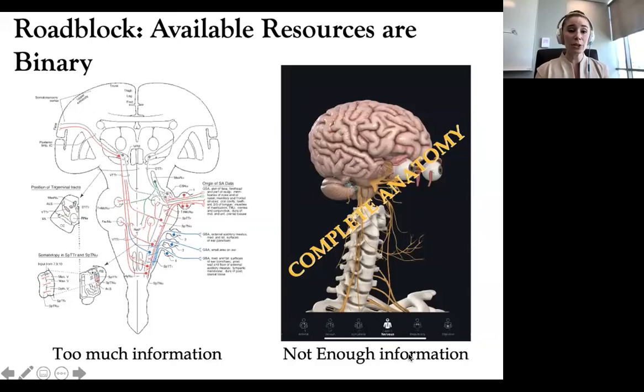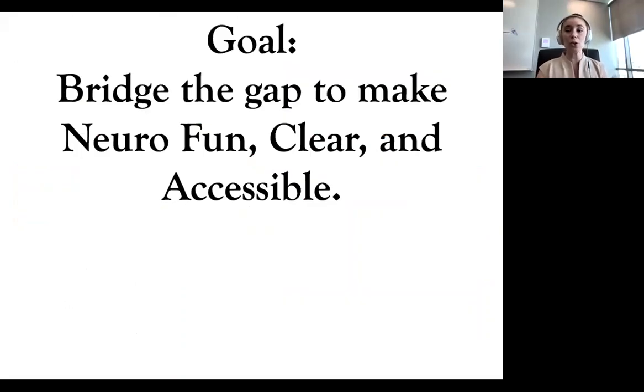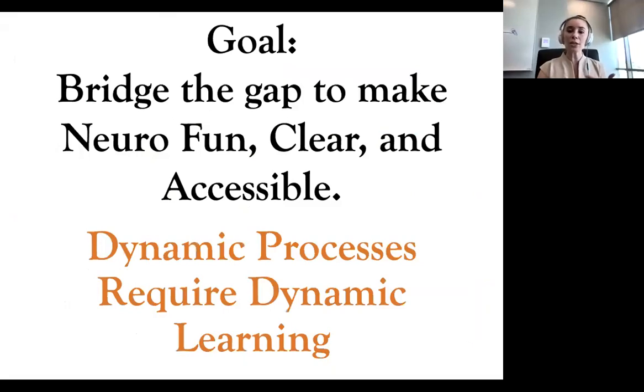There are also roadblocks that include available resources. For those second-year students on this call, you've seen that resources are either too much information in a way that is way too abstract, or not enough information in a way that is maybe too vivid. These scenarios lead to a self-fulfilling prophecy that neuro is too hard, because the resources aren't what students need. Our goal is to use these techniques in my lab to bridge that gap — to make neuro fun, clear, and accessible, using technology to implement visualization of a dynamic process for dynamic learning.